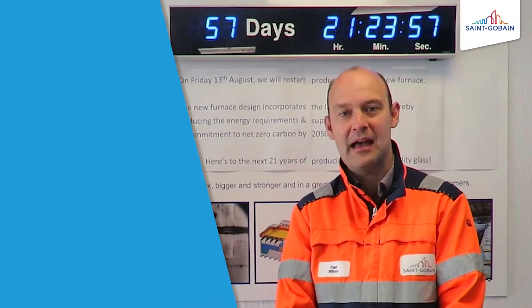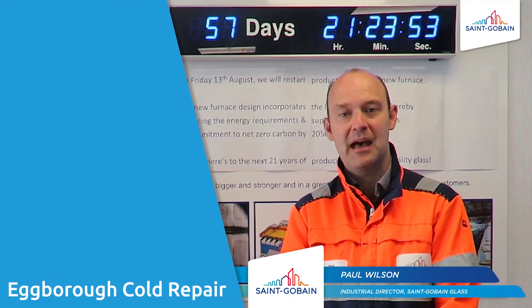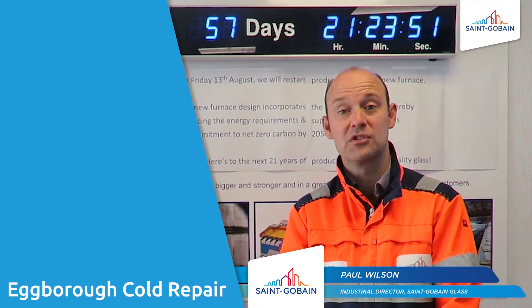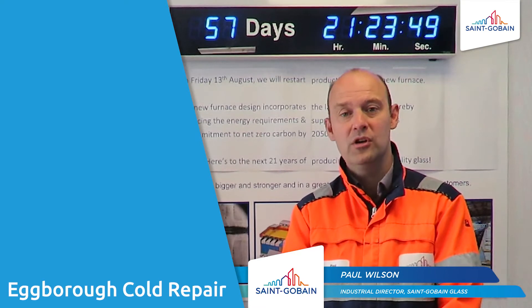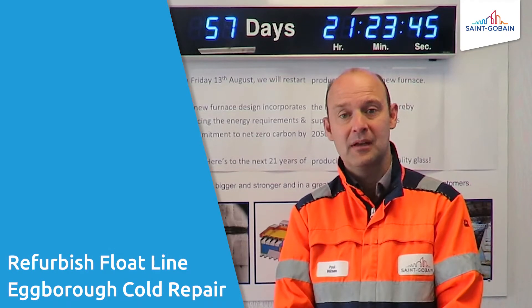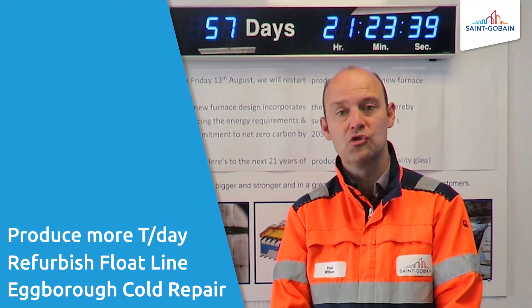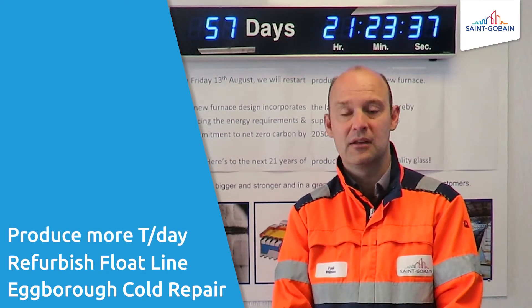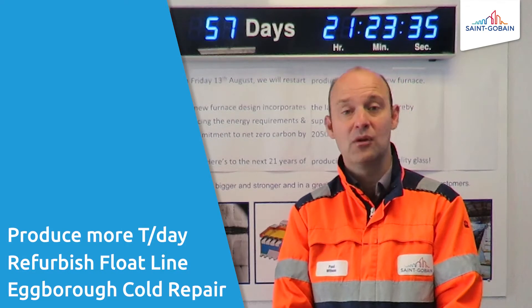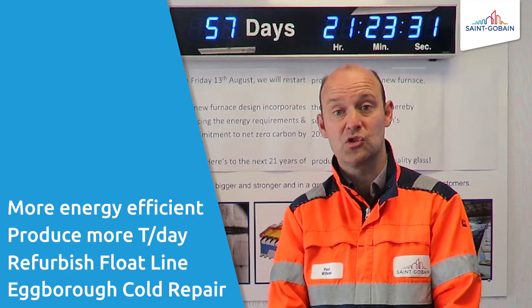Hello, the cold repair at Egbra is fully underway and it's a project that has been prepared for the last number of months and years. The work is to rebuild and refurbish our float line and afterwards we will have a float that is capable of producing more tons of molten glass per day than our previous furnace, and it will also be able to produce this glass in a much more energy efficient way.